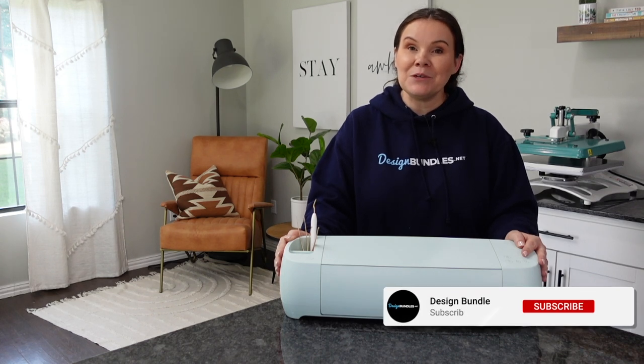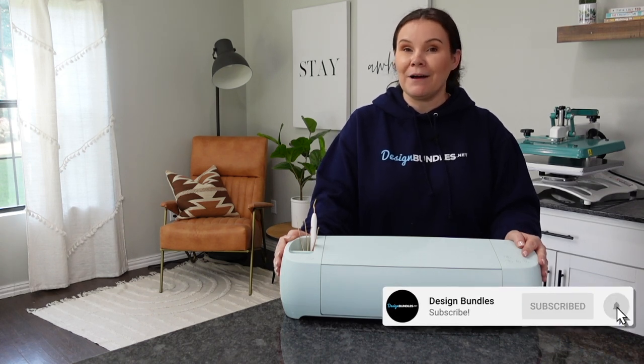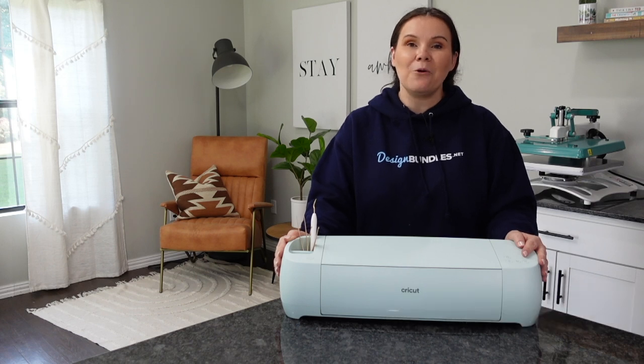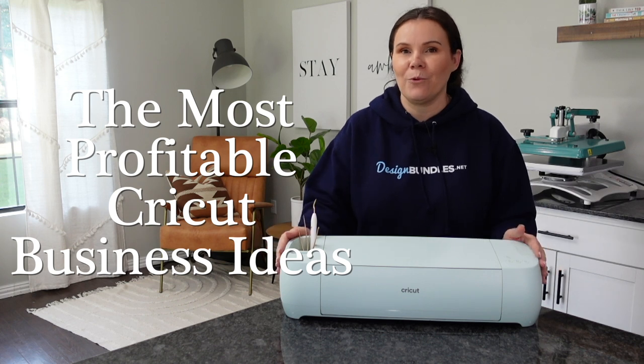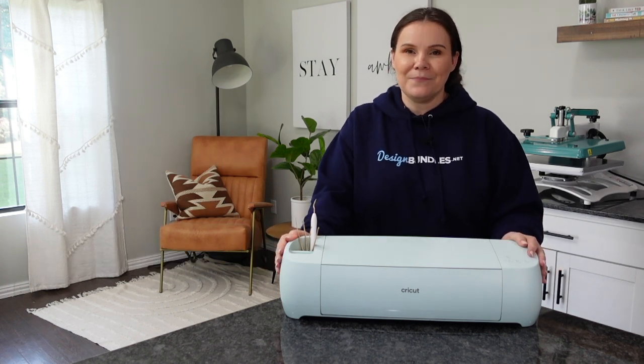Welcome back to Design Bundles YouTube channel. If you guys are new here, my name is Crystal. Today, we are going to talk about the most profitable business ideas with your Cricut. Let's go ahead and get started.